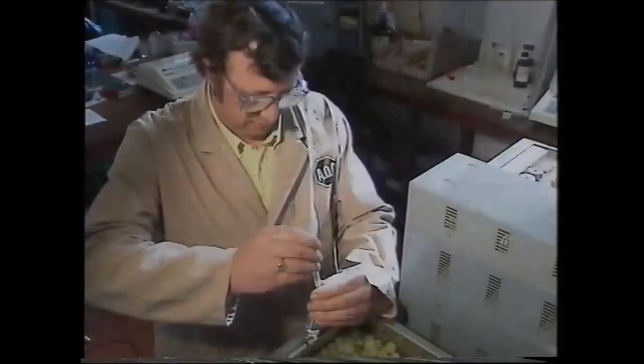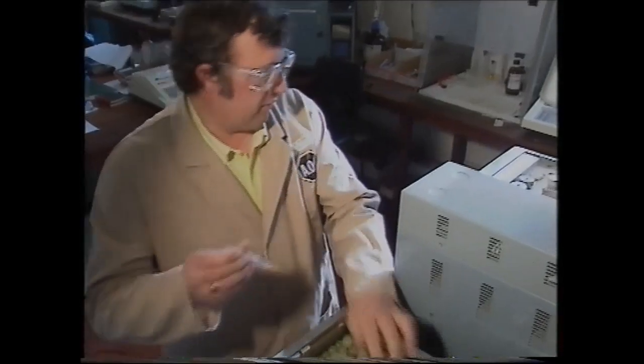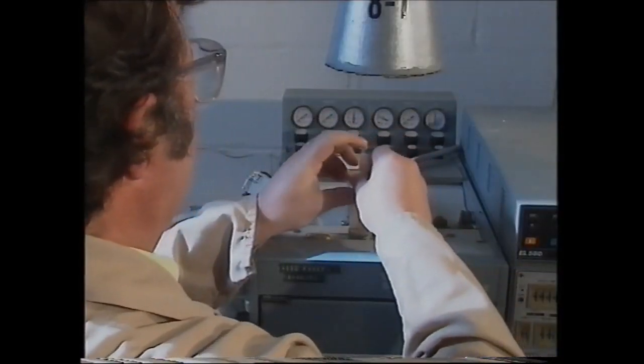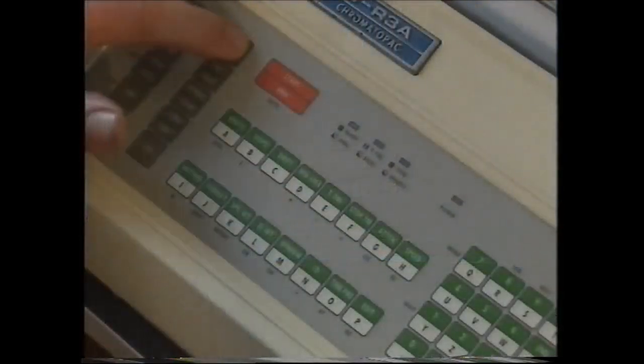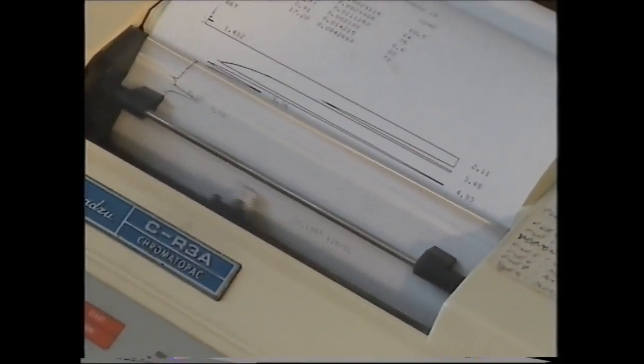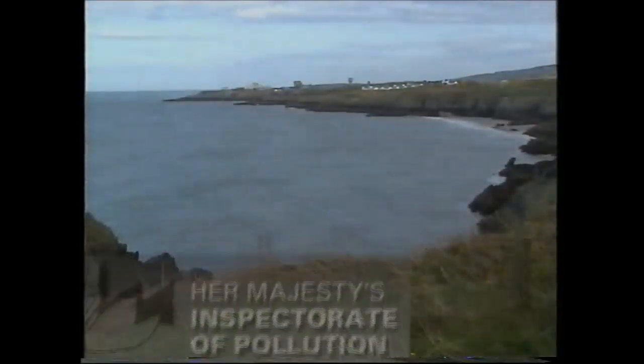Our own teams of specialists, backed up by sophisticated analytical equipment, continually monitor the environment to ensure our standards are more stringent than any government legislation demands. And the various government bodies themselves conduct regular checks on the site and surrounding area.